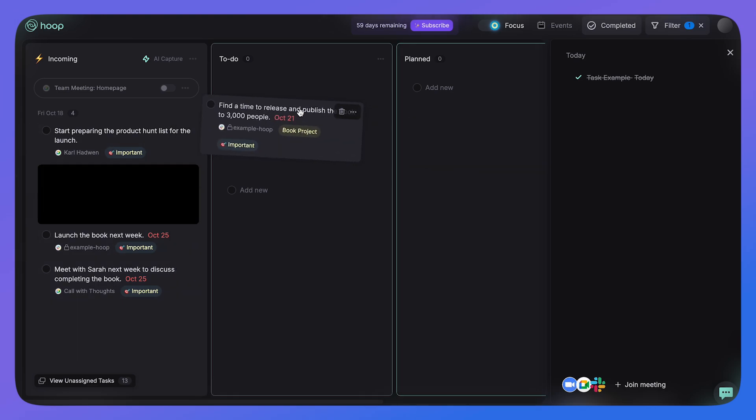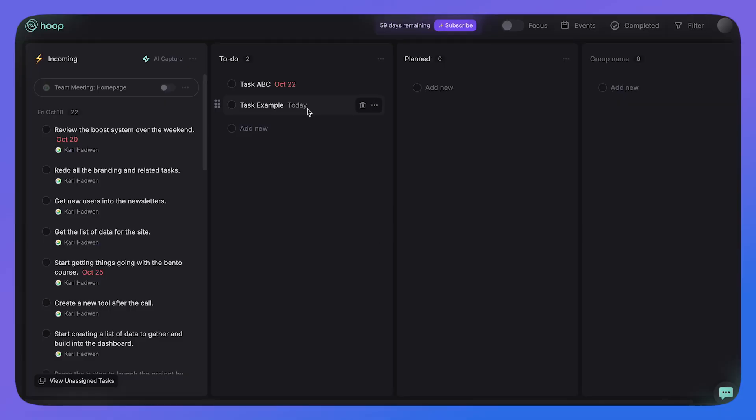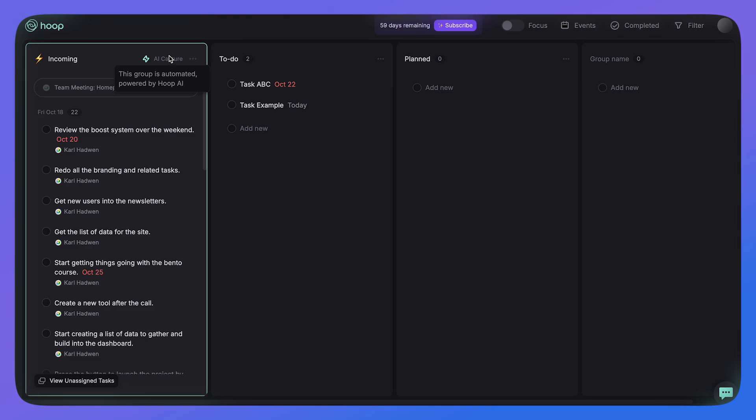What if you reviewed your tasks right after five meetings in a row and had to wait another 30 minutes for them to import? Maybe it's case-by-case, but the team indicated it was intentional. This is a beta, so that's worth keeping in mind — but it's something I found less impressive, especially when you want to review tasks right after a meeting.